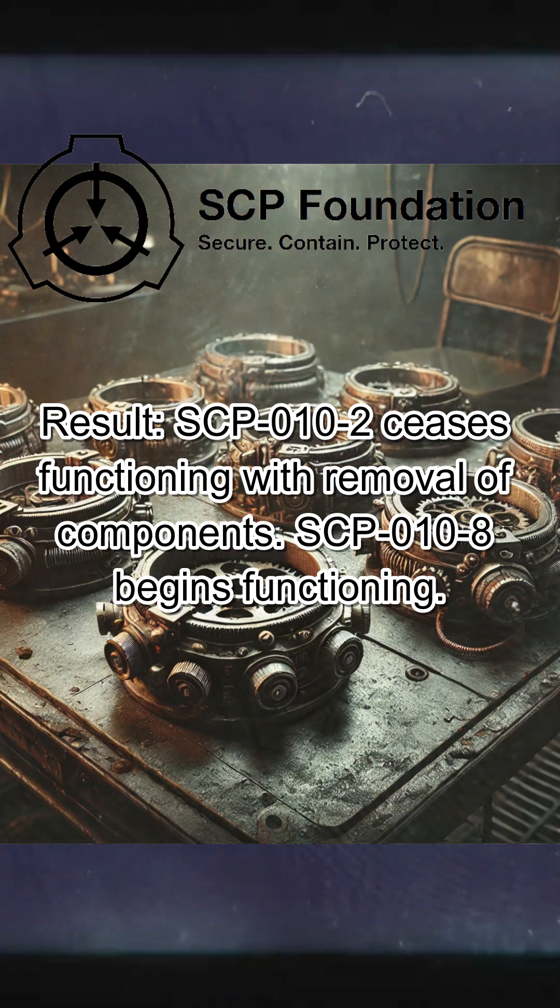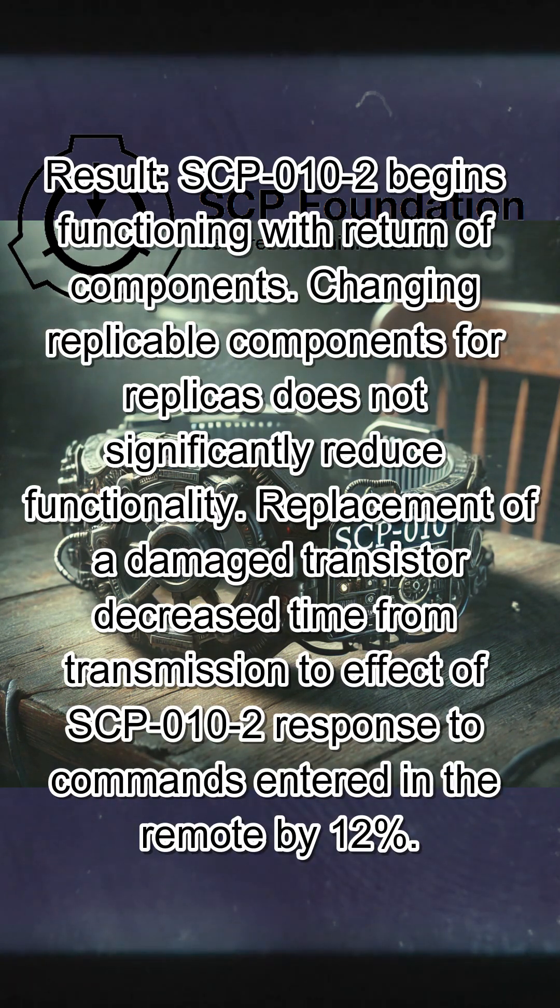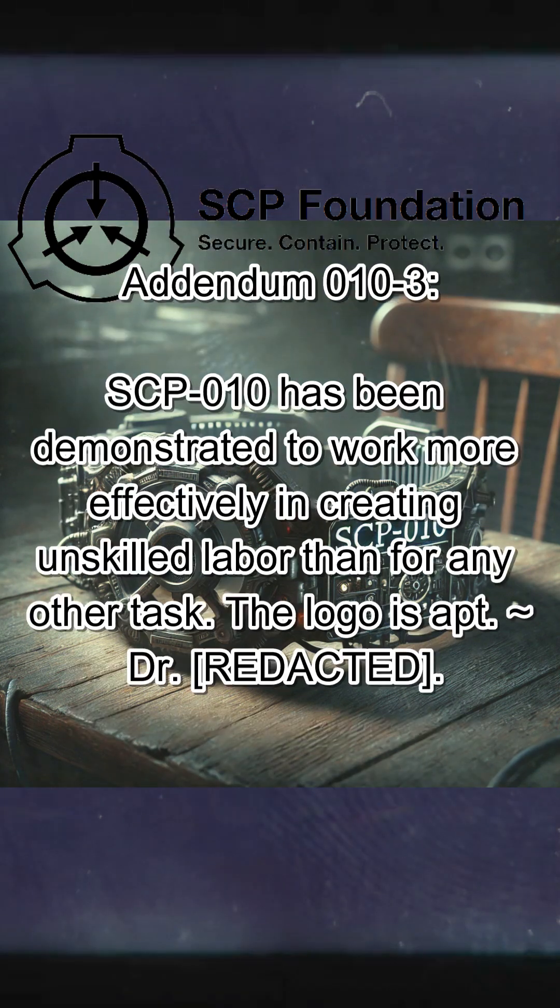SCP-010-8 begins functioning. Test 4: components returned to SCP-010-2. Replicable components in SCP-010-2 replaced randomly with replicas. Result: SCP-010-2 begins functioning with return of components. Changing replicable components for replicas does not significantly reduce functionality. Replacement of a damaged transistor decreased time from transmission to effect of SCP-010-2's response to commands entered in the remote by 12%. Addendum 010-3: SCP-010 has been demonstrated to work more effectively in creating unskilled labour than for any other task. The logo is apt.